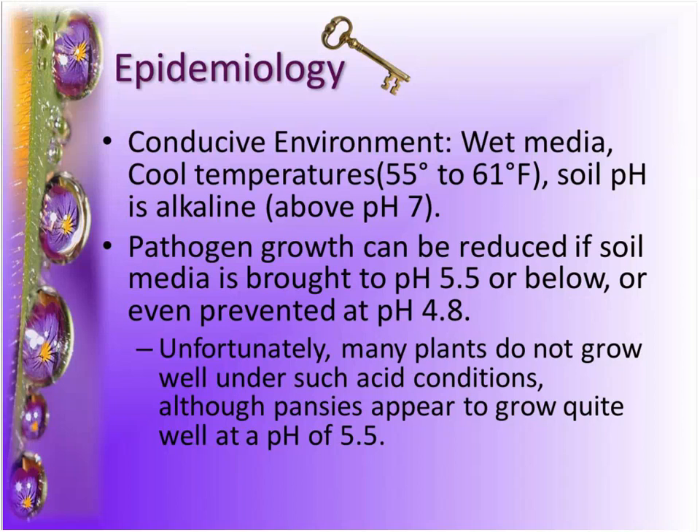Keeping your soil pH low is a really great starting point to manage this disease. But to actually stop the disease, you'd have to keep the pH down to about 4.8, which very few plants do well in. Pansies do pretty well at around pH 5.5. But once we get over 6 to 6.5, that's when we start to have problems if Thalaviopsis is present.